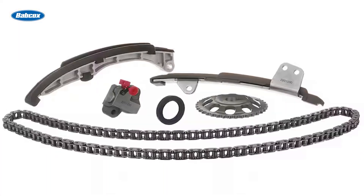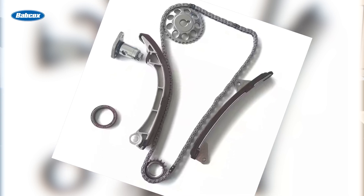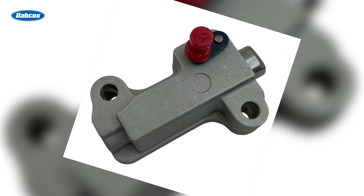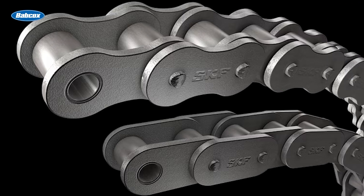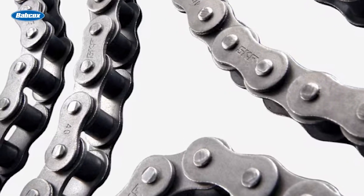Superior materials: these chains are constructed from high-strength steel and heat-treated to resist abrasive wear and fatigue stress, ensuring durability under heavy loads. Optimized components: hydraulic tensioners provide precise chain tension and vibration damping, while high, heat-resistant polyamide guides deliver excellent performance at elevated temperatures. Enhanced lubrication: SKF oil jets ensure adequate lubrication, reducing friction and wear across the entire system.